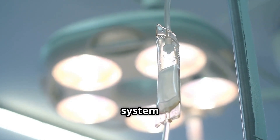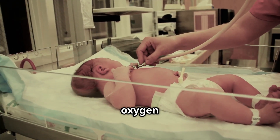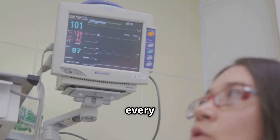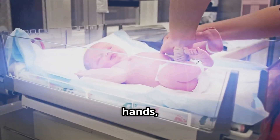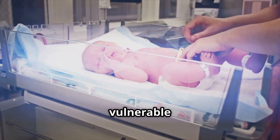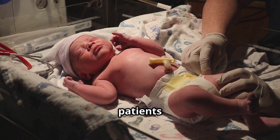Throughout these interventions, we remained vigilant, constantly monitoring the baby's vital signs, their oxygen levels, and their overall comfort. Every beep of the monitor, every fluctuation in their tiny chest was meticulously tracked. We watched for any signs of deterioration, any indication that the interventions weren't having the desired effect. Our hands, steady and sure, provided comfort and reassurance, a constant presence in their vulnerable world. In those moments, we were not just caregivers, but guardians — fierce advocates for these tiny patients fighting for their lives.